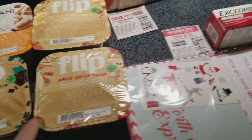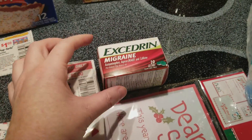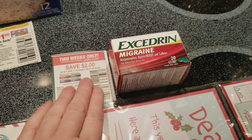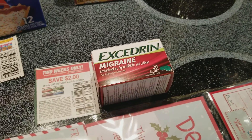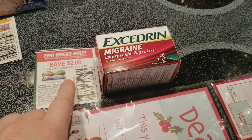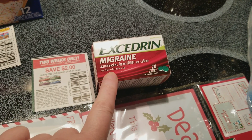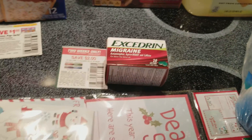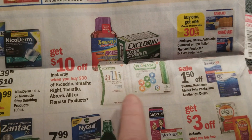The Excedrin - I just picked up one and it was $3.99. I used this two-dollar-off coupon that came in one of the Red Plums today, and then there's a SavingStar offer that showed up today to get two dollars back on an Excedrin. This is a 20 count, so that works - that should make the Excedrin free.